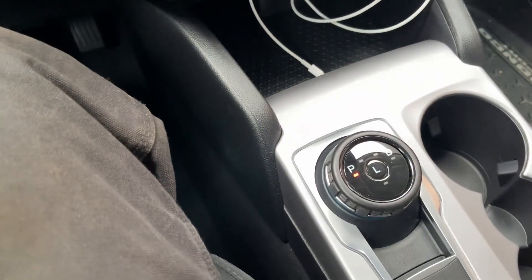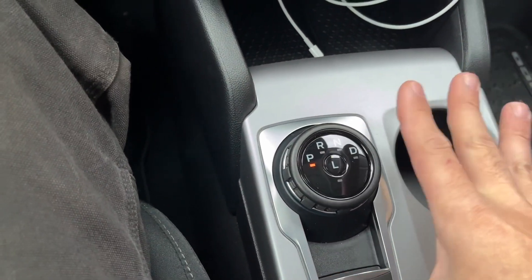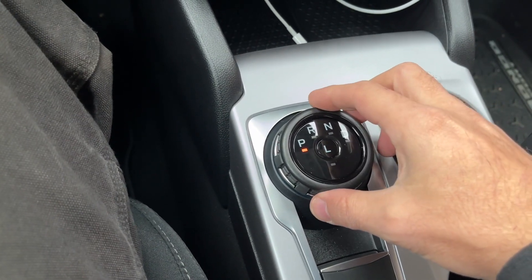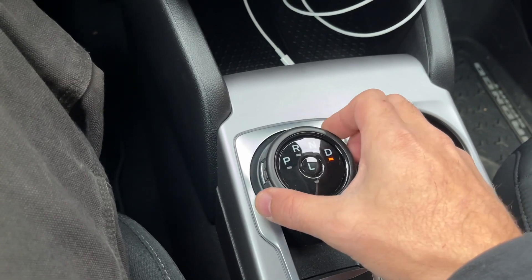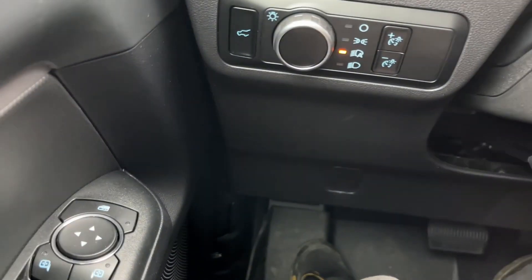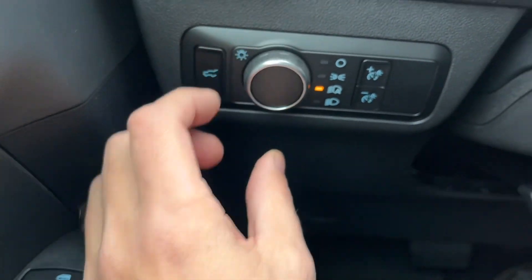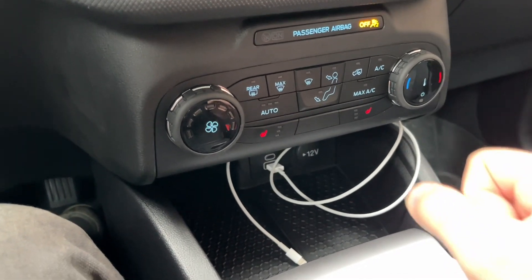I'm still not used to this dial shifter. My main gripe is it rolls into D and you can keep going — there's no lockout, so you can't count the bumps. Same with the headlights: you can keep spinning and spinning with no detent to count. I guess you just leave it in auto, but sometimes it's late to put on the lights when it gets dark.